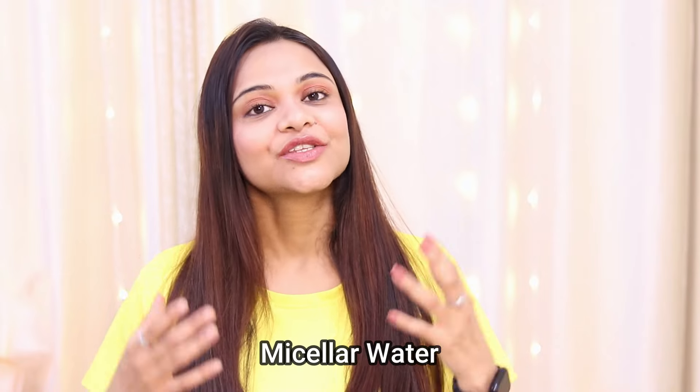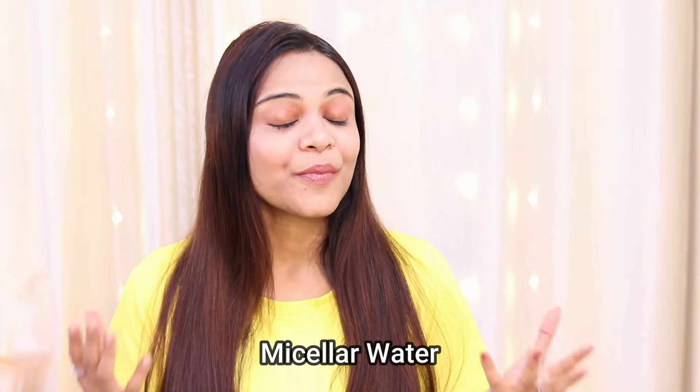First of all, let me tell you what is double cleansing. Double cleansing is a method of cleaning your face twice — first with micellar water and then followed by a face wash. Now you must be wondering what micellar water is. Micellar water is a commonly used skincare product that removes dirt, dust, oil, and pollution from your face very quickly.